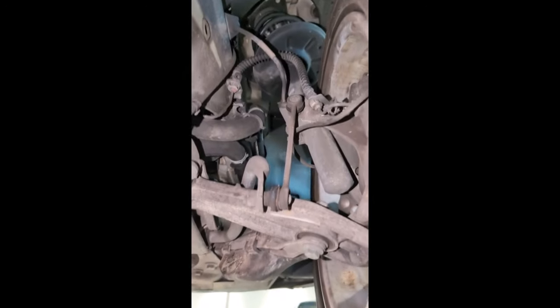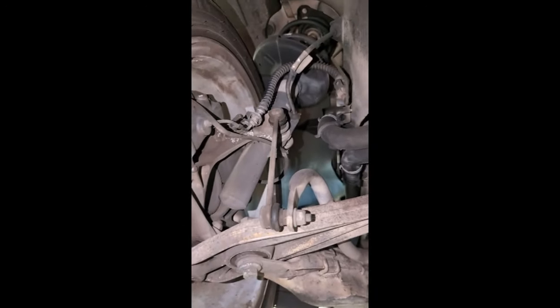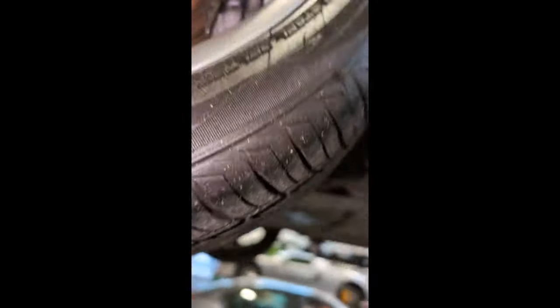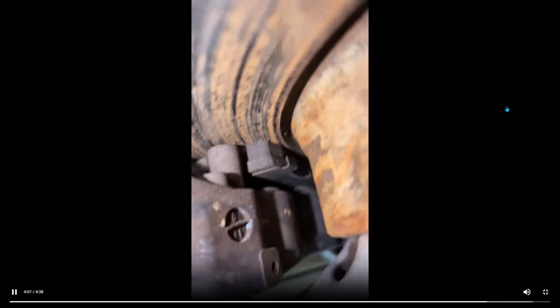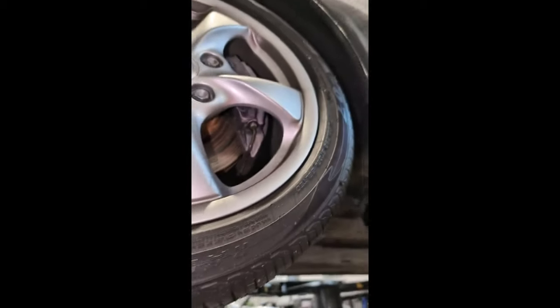Moving towards the front of the vehicle — a look at your front right suspension, everything here is good. And then a look at your front left, everything here is good as well. Your front tires are at seven thirty-seconds, so still got plenty of life left on those. Your front brakes are at eight millimeters as well, so still got plenty of life left on that.